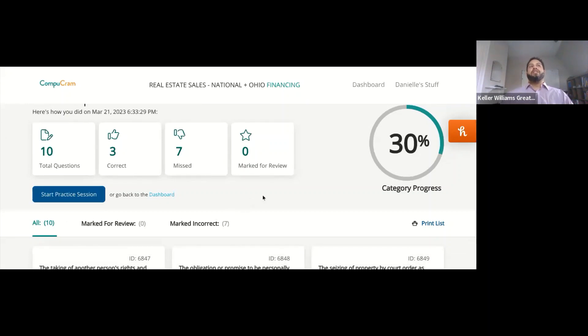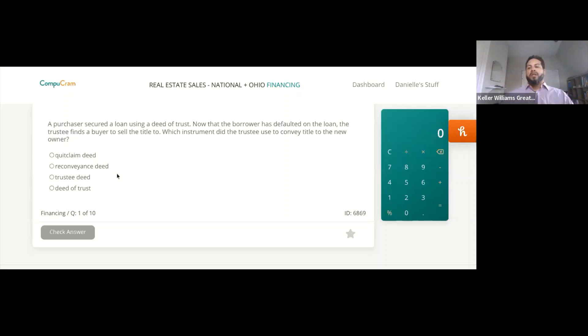We did not pass financing, so let's try it one more time. If you have CompuCram, I definitely recommend it — just keep doing it, because it'll ask you different questions. By the time you take the test, you'll find questions that look very much like the ones you saw. When you do these over and over again, you'll get different questions almost every time, allowing you to really have a firm understanding of what they'll ask.